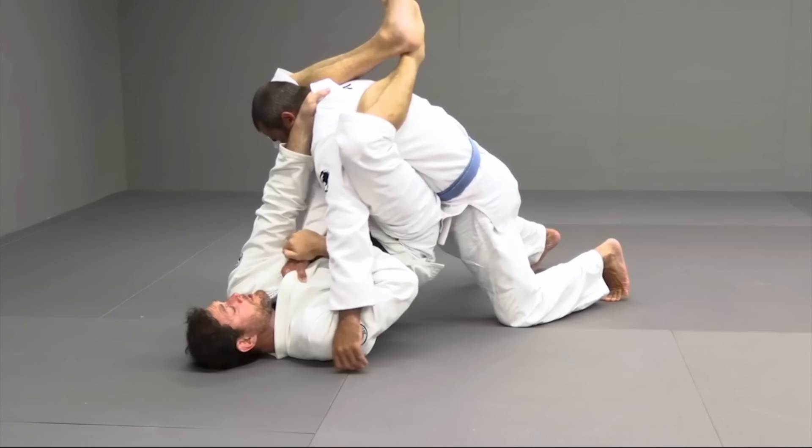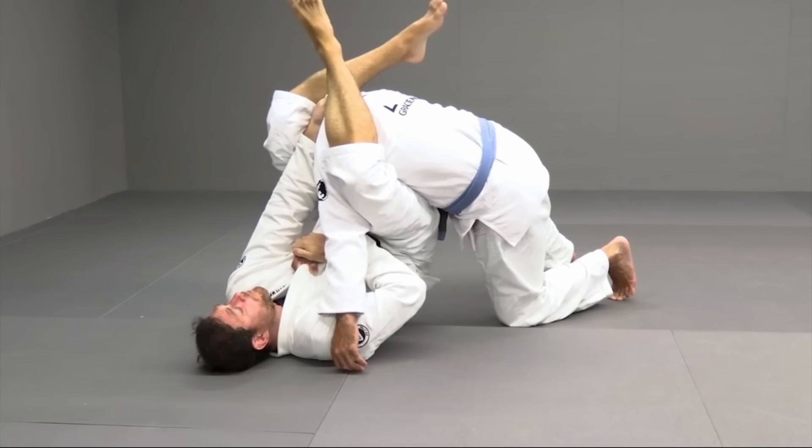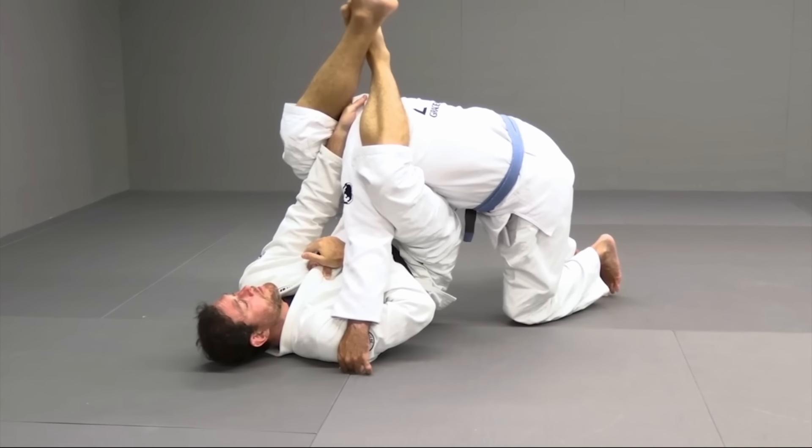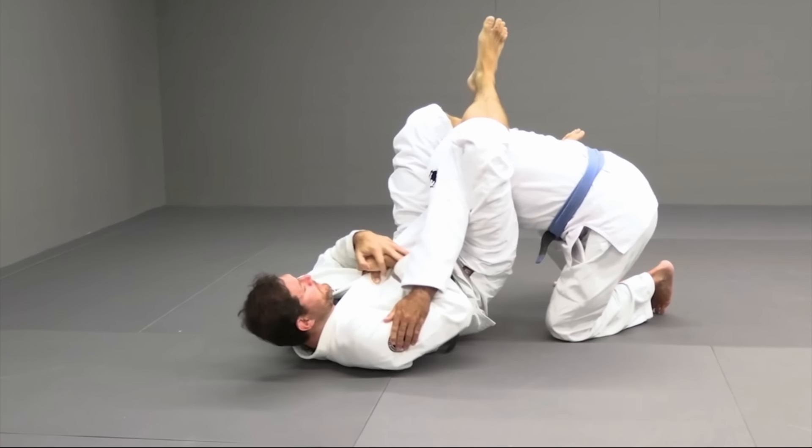This pretty much sums up something he repeats multiple times throughout. Hodger sees the close guard in two stages: number one, maintaining the close guard, and number two, attacking from the close guard. So this is how I'm going to approach this study, and by the end of the video you'll fully understand why this approach makes sense.